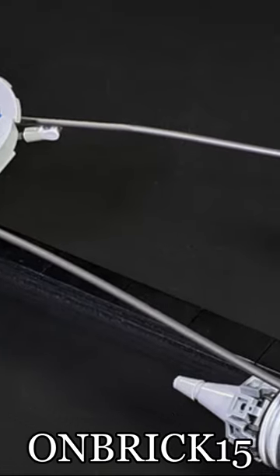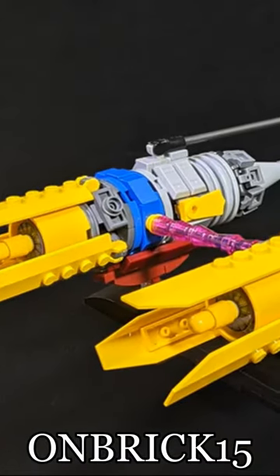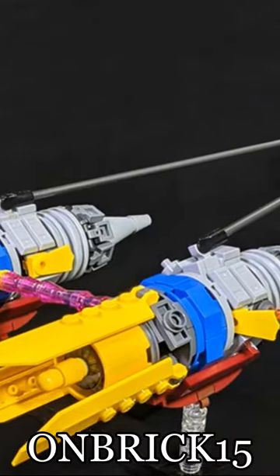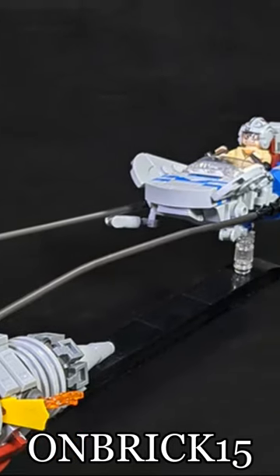The minifig scale version of Anakin's Podracer designed by Josta Bricks is honestly how Lego should have made theirs. At 484 pieces, this is a near-perfect rendition of the Podracer. It's capable of fitting a young Anakin in the cockpit, and it does a pretty decent job of matching the shape and angles as well.